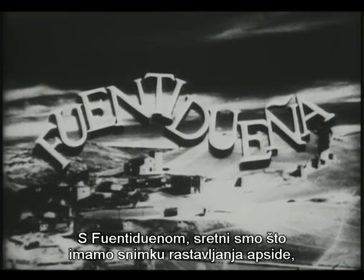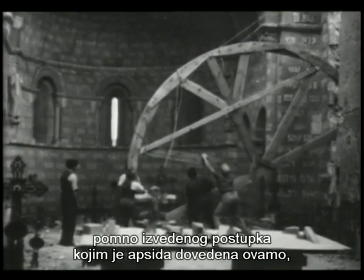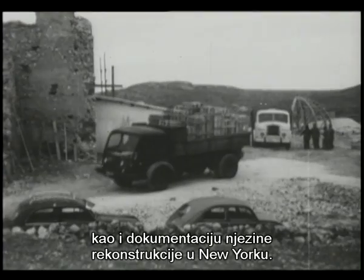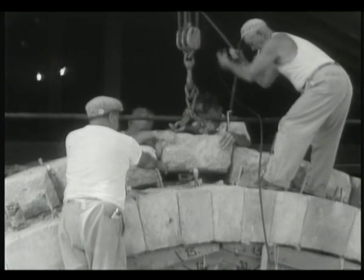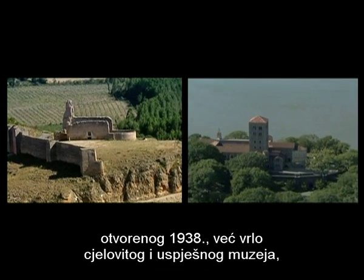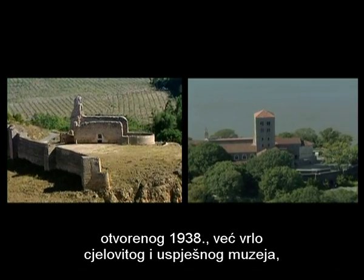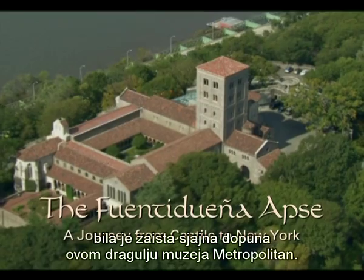With Fuente Dueña, we're very fortunate to have film footage of the dismantling of the apse — the very careful process that resulted in the apse coming here — and then documenting it being reconstructed here in New York. Adding the apse from Fuente Dueña to the Cloisters, which opened in 1938 and already existed as a very complete and successful museum, was really a great completion of this jewel of the Metropolitan Museum.